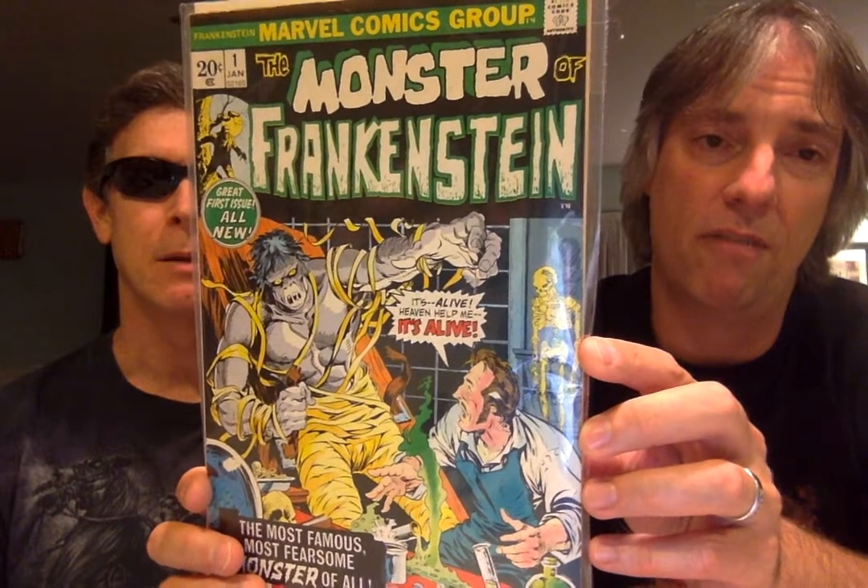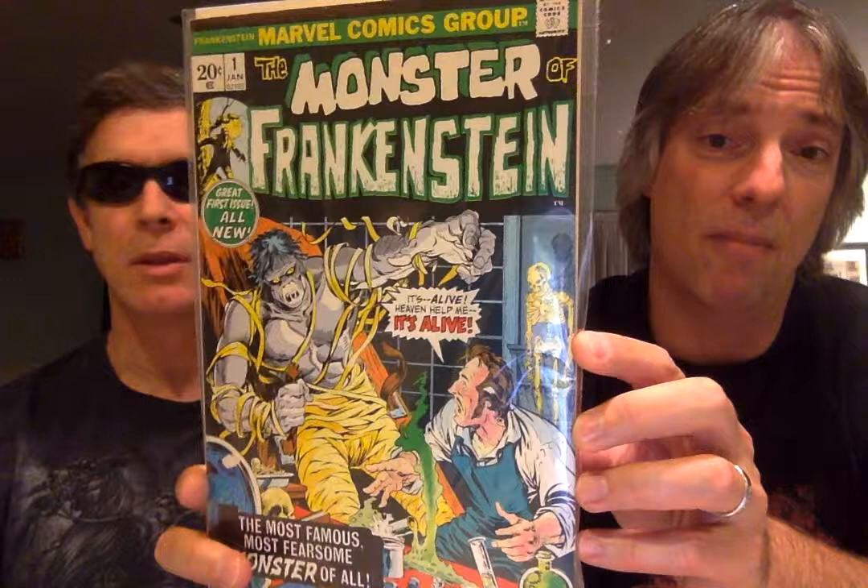If you're into horror, classic horror, love The Frankenstein Monster, they did a really good job on them. The first few issues, they tried to keep close to the original storyline — the Mary Shelley version. As you can see here, number two. Again, Mr. Ploog did it for the first bunch of issues.